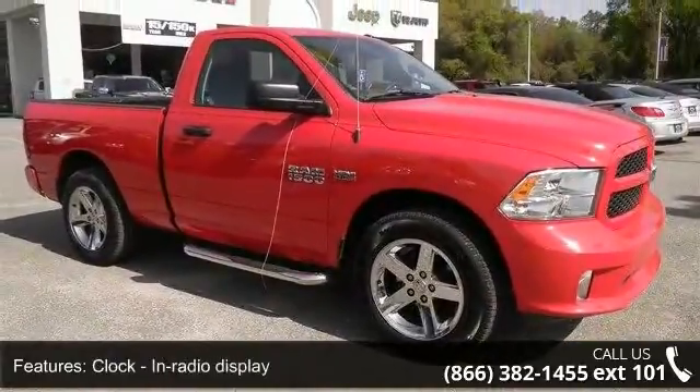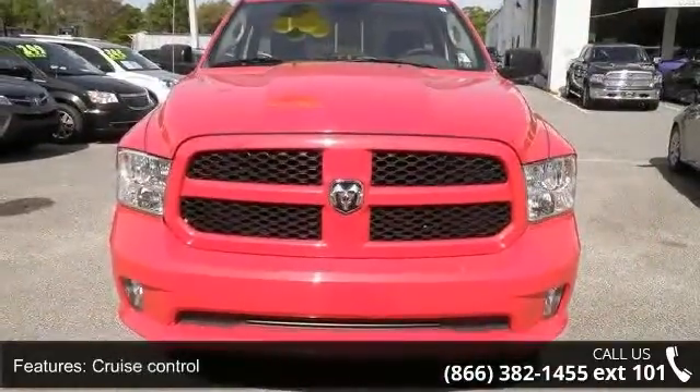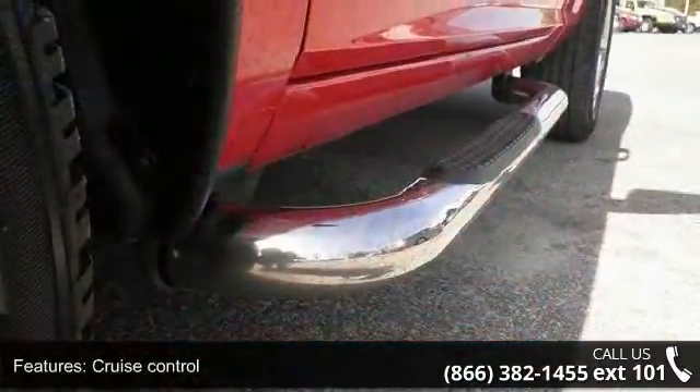Disk sensing headlights, engine hour meter, and front seat type split bench. Don't let this vehicle get away — call or click to schedule a test drive today.